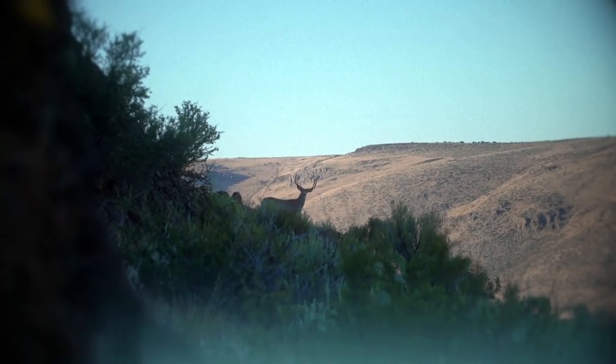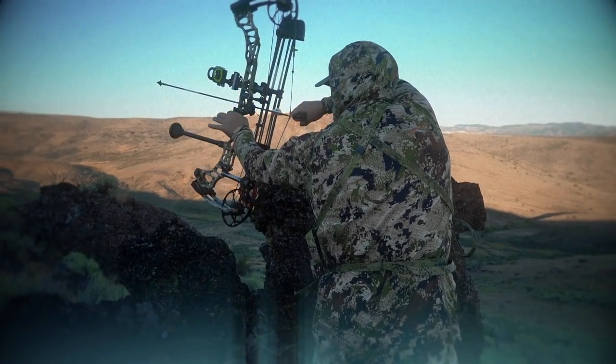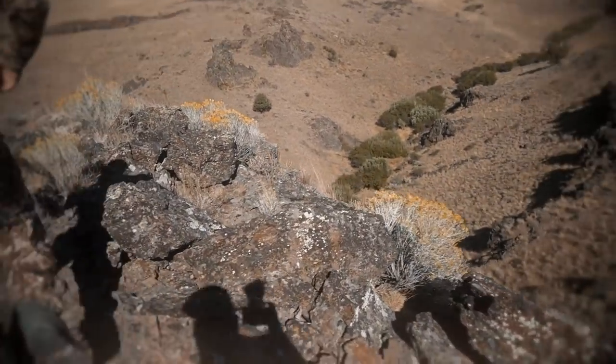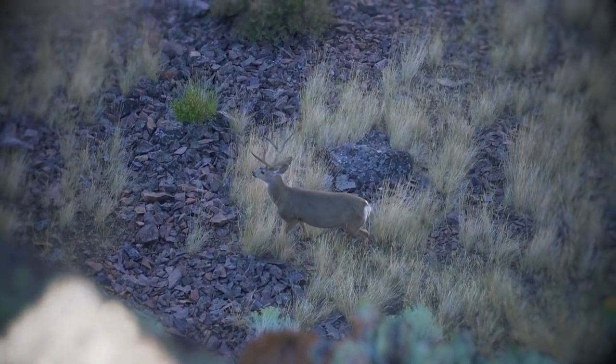It doesn't get any better than bow hunting. I love the challenge it puts on me. I love these intense moments where you have to be clutch and make a shot. And I did it right there.